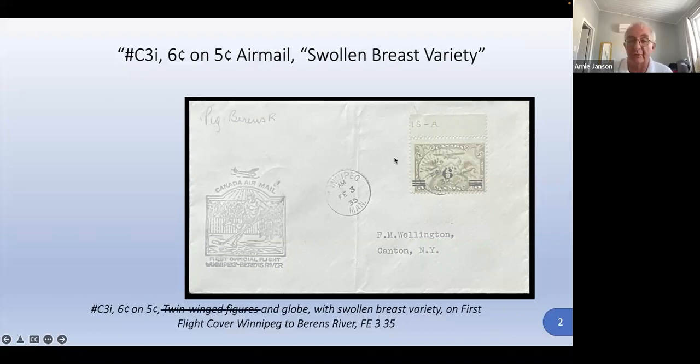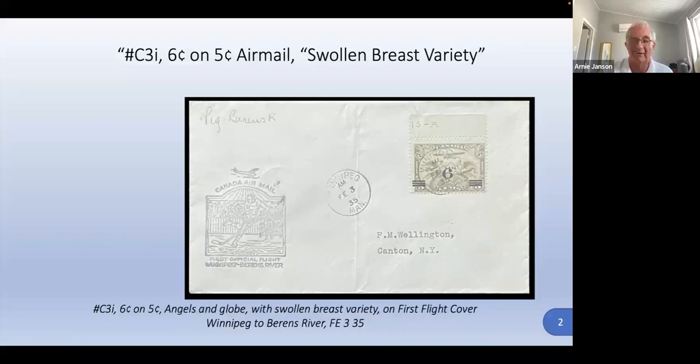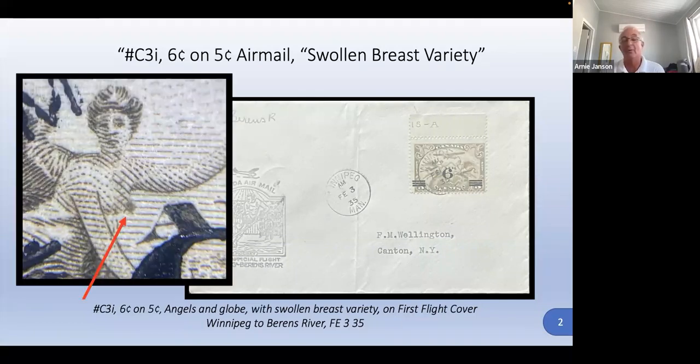I don't know what Scott calls it, but in Unitrade it's called 'twin-winged figures,' which really seems bizarre — that's not what they are. They're just angels. I wonder if 'angels' is politically incorrect. All I know is what Unitrade calls it, and it appears on both C1 and C3.